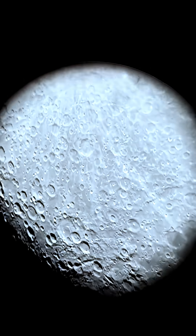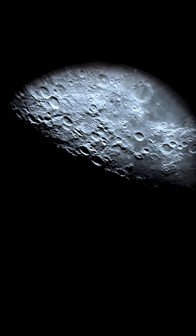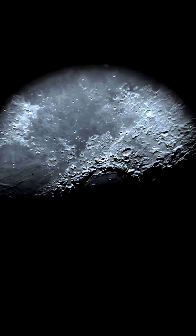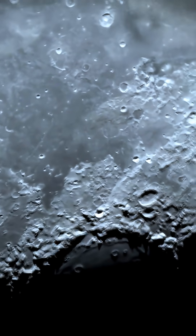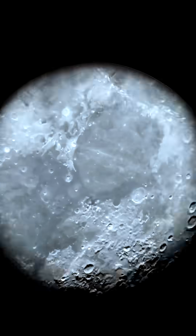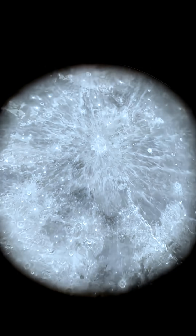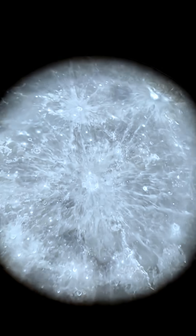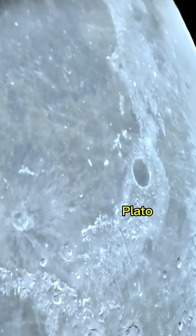Alright, back to the moon. This is the Terminator line, where light meets darkness. So many craters. Look at those mountains near the Sea of Crises. There's Tycho and Copernicus, two of the moon's most famous craters. This one here is the Plato Crater, also known as the Great Black Lake.